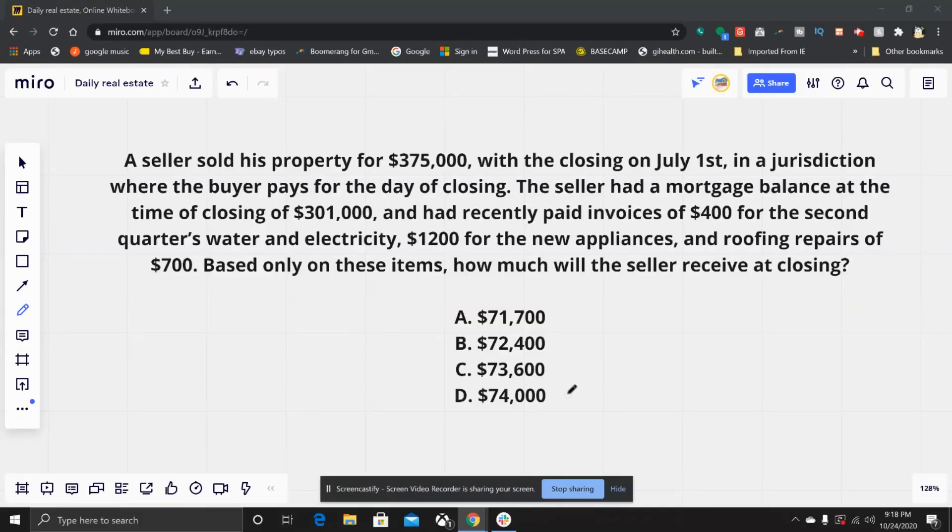We have a math question. A seller sold his property for $375,000 with the closing on July 1st in a jurisdiction where the buyer pays for the day of closing. The seller had a mortgage balance at the time of closing of $301,000 and had recently paid invoices of $400 for the second quarter's water and electricity, $1,200 for new appliances, and $700 for roofing repairs. Based on only these items, how much will the seller receive at closing?